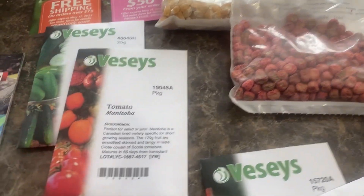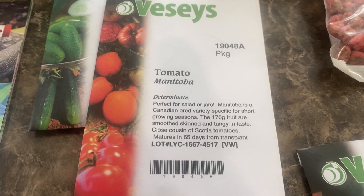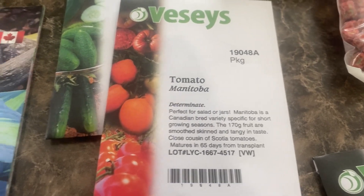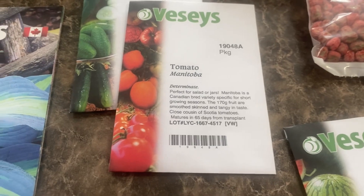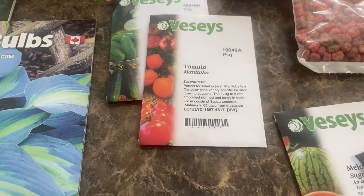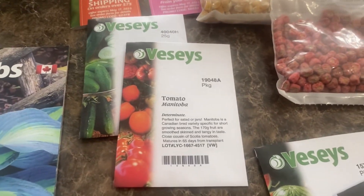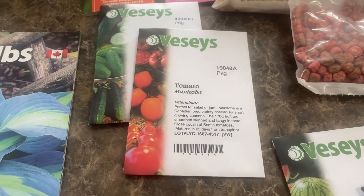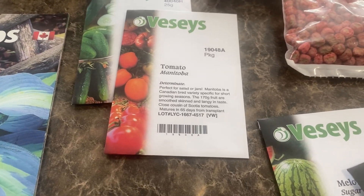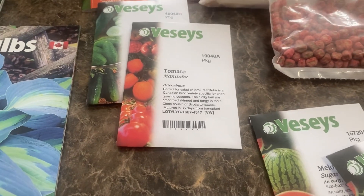We're also going to be growing this variety of tomato — the Manitobas. We have great success with the Manitobas, so we're going to stick with those again this year and hopefully grow lots of tomatoes. We did very well with our tomato harvest last year and I don't see why we shouldn't again this year. We will be starting those under lights in our garage and I'll be doing some updates later this spring.